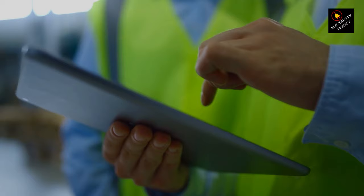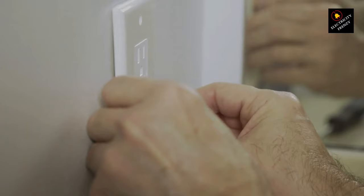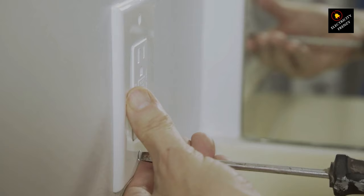Step 5: Breaker Test. Use your multimeter to test the circuit breaker. If it trips immediately after starting the washing machine, it's likely an internal issue with the machine. If not, unplug the washing machine and all other loads on the same circuit, then reset the breaker. If it still trips, you could be dealing with a bad breaker or faulty wiring.